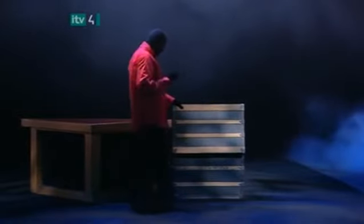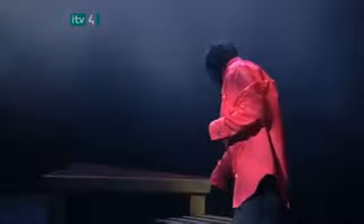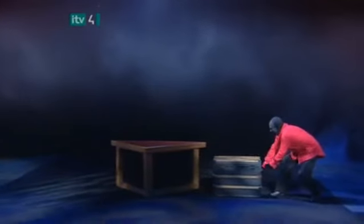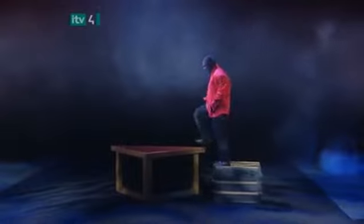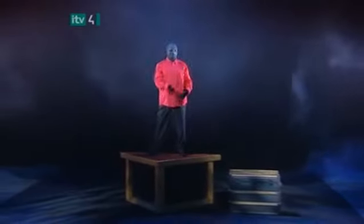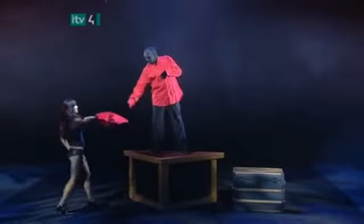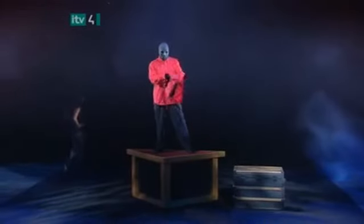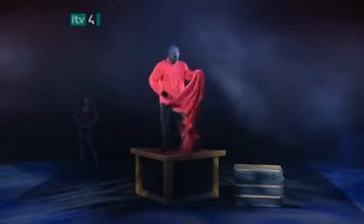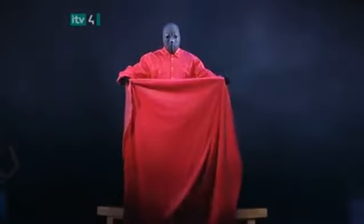I wish he'd tell us that secret. He closes the lid, then pulls the trunk to the side. Now he uses the trunk to step up onto the table — Houdini probably wouldn't be too pleased about that. He motions for one of his assistants to return with a large sheet. The magician opens the sheet and shows us that there's nothing hidden inside.